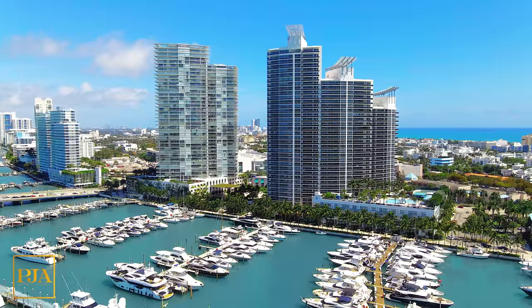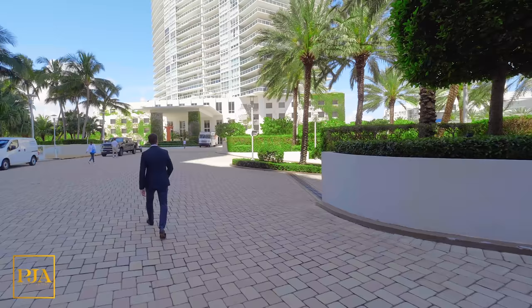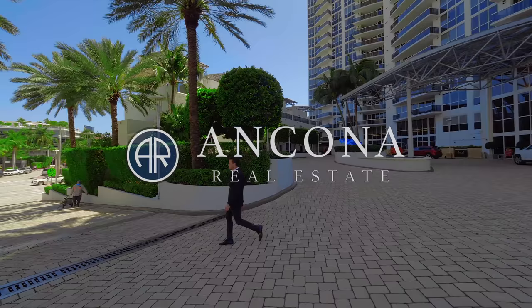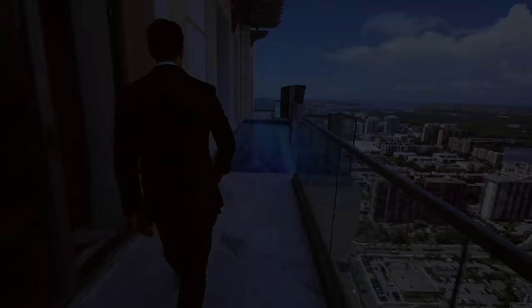I hope you enjoyed this tour south of Fifth as if we were there together at the Murano Grande. This is one of the most aggressive deals in the building. If you want to see this exact unit, all of my contact info is below for you to message me and set up your direct appointment immediately. Weekly we are releasing new original videos, and if you would like to see more Miami penthouses, luxury and lifestyle, subscribe now.